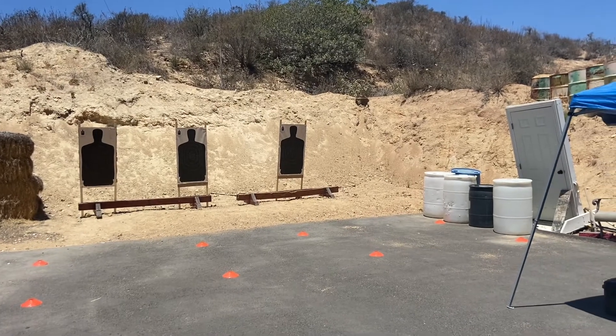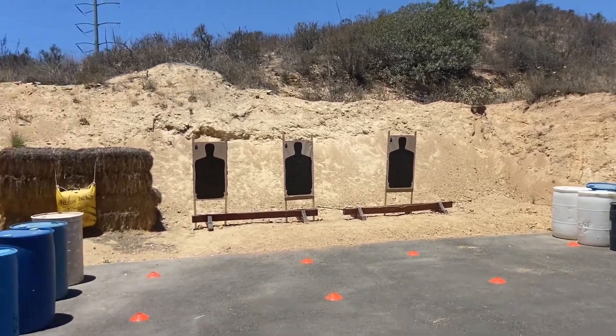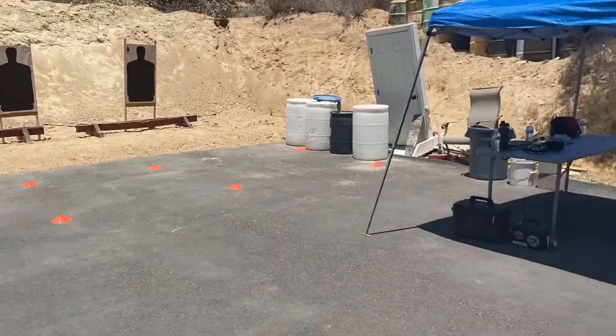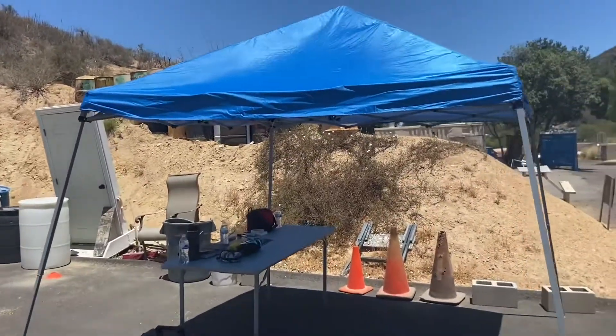When visiting the shooting range, here are a couple of things you should make sure that someone is providing — whether it's you, the range, or your instructor. Some of these things should be provided for comfort and some of these things are mandatory for safety.